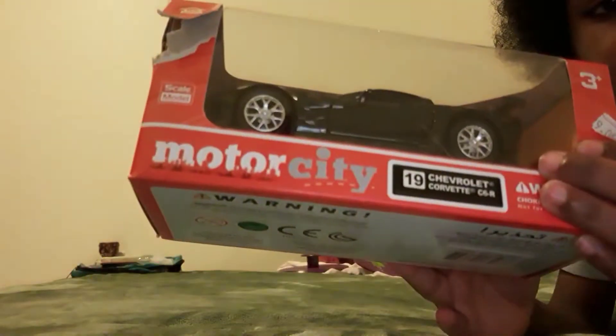Hello guys, Dad here. Welcome to another unboxing. We're unboxing this car — it's a Chevrolet Corvette Stingray. So let's get it open then.